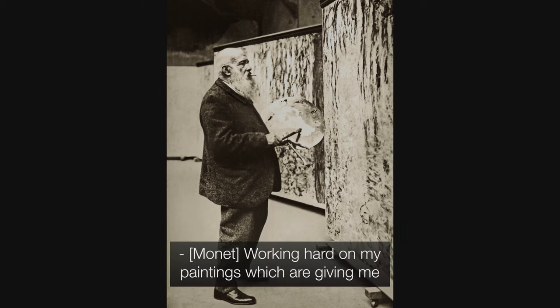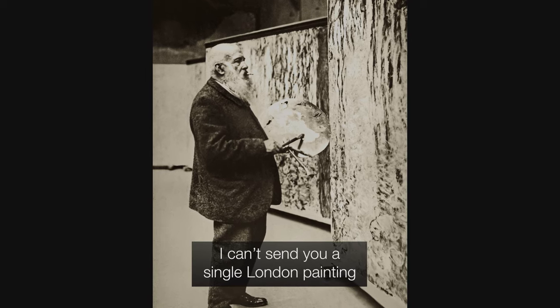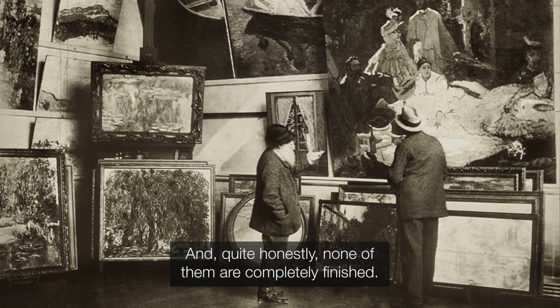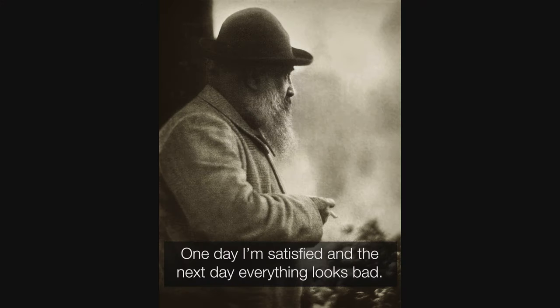Working hard on my paintings, which are giving me a lot of trouble. I can't send you a single London painting, since for this kind of work I need to be able to see them all. And quite honestly, none of them are completely finished. One day I'm satisfied, and the next day everything looks bad.